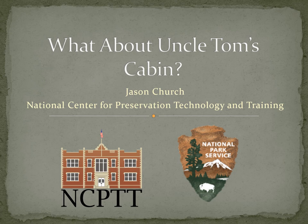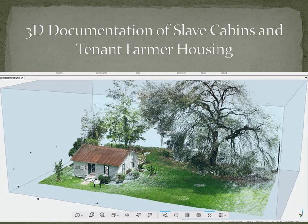Today we're going to talk about Uncle Tom's Cabin and the sort of mythology and urban legend that surrounds it. At NCPTT, we started a project last summer — continuing for the next year — doing 3D digital documentation of slave cabins and tenant farmer housing. So far we've documented nine here in the Cane River region, and very soon we'll be continuing throughout Louisiana and then throughout the South and the mid-Atlantic states.